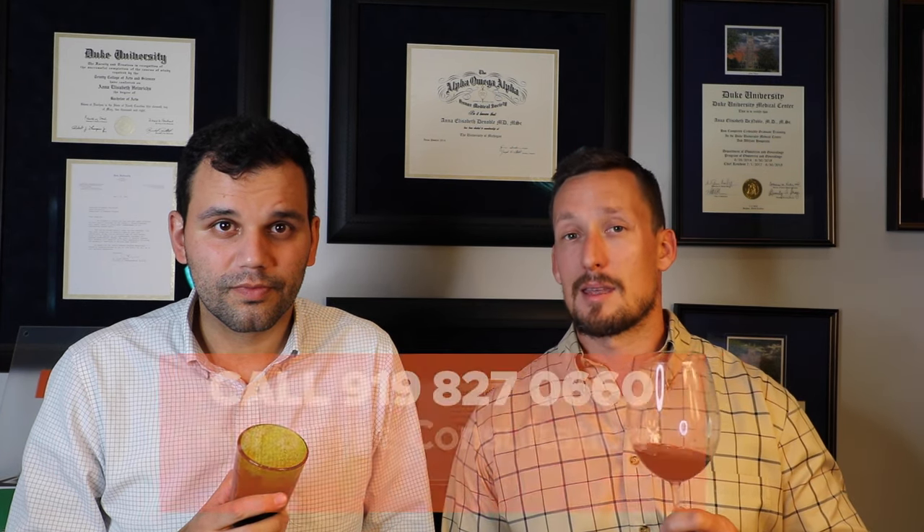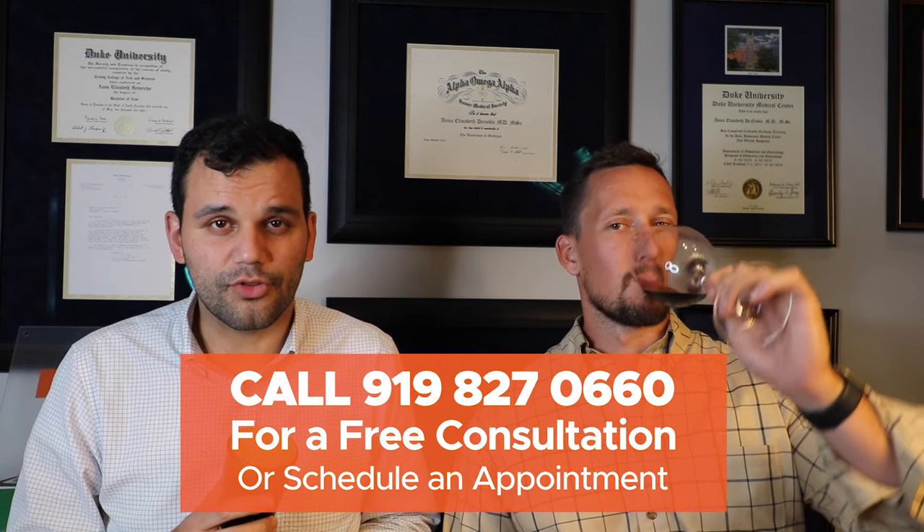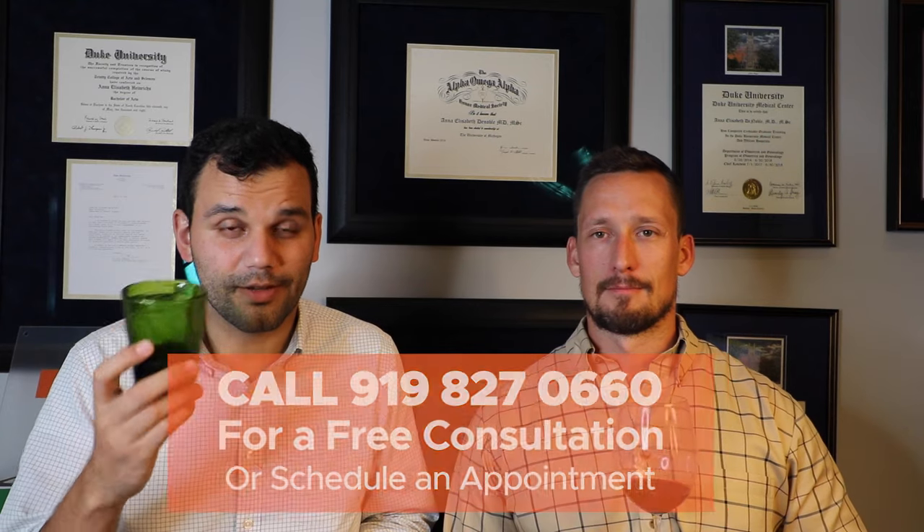In this video we're going to discuss what you need to do now that you've received that approval to make sure you do things correctly, you don't get in trouble down the road, and everything goes smoothly. So it's 10 tips for after you get approved — and have a drink because you deserve it.